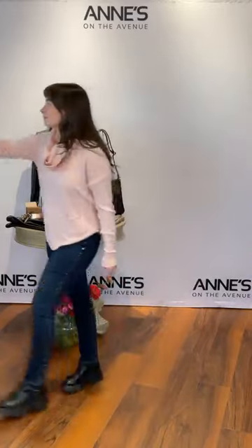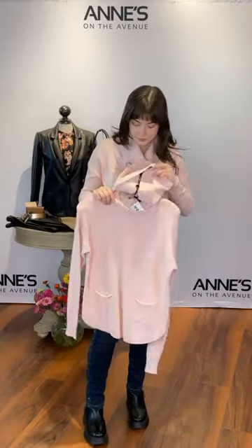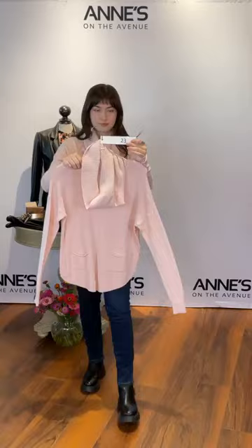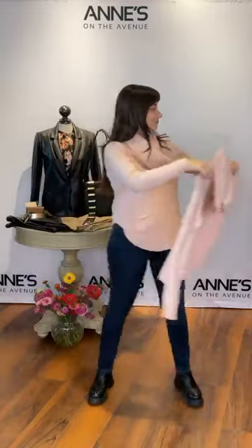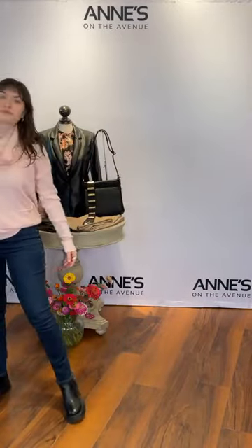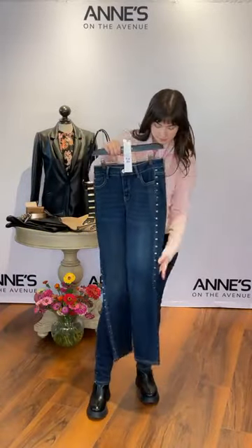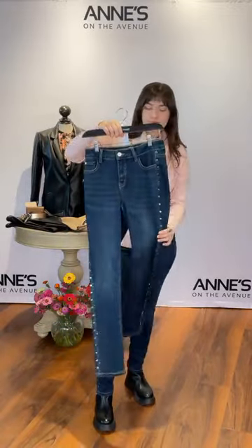We have the Charlie B removable collar sweater — a two-in-one sweater where you can take the cowl off for a nice round neck or leave it on. Double pocket detail in the front with a nice rounded hem. Item number 23 — extra small through extra large in that pig port color. $116, and Isabella's got the small on. Paired with the Frank Lyman grommet detail jean with rhinestone and grommet detail down the sides — a more fitted jean. Isabella normally takes a small but is wearing a medium. Small, medium, and extra large available. $185 — item number 24.